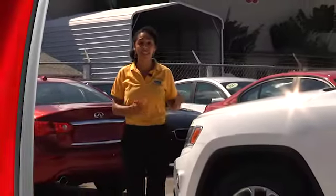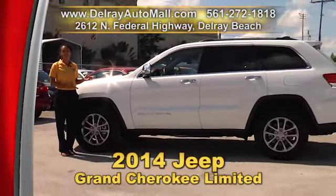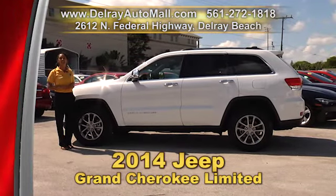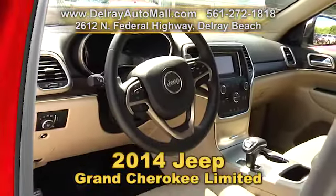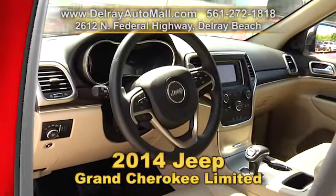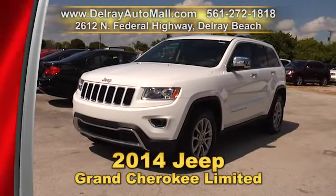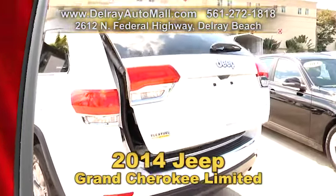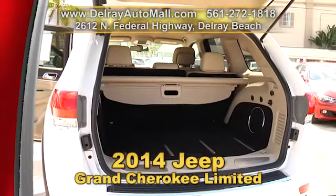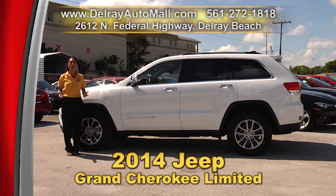Wow, I cannot believe this is a Jeep — talk about luxury, they've surely come a long way. Take a look at our 2014 Jeep Grand Cherokee Limited. It has leather trim seats with perforated inserts, a rear view camera, Bluetooth, a 506-watt amplifier with 9 amplified speakers and a subwoofer, LED daytime running headlamps, rain-sensitive windshield wipers, 5 xenon HID headlamps, a power lift gate, and so much more. It has a balance of factory warranty and a clean auto check history. Give us a call at 561-272-1818.